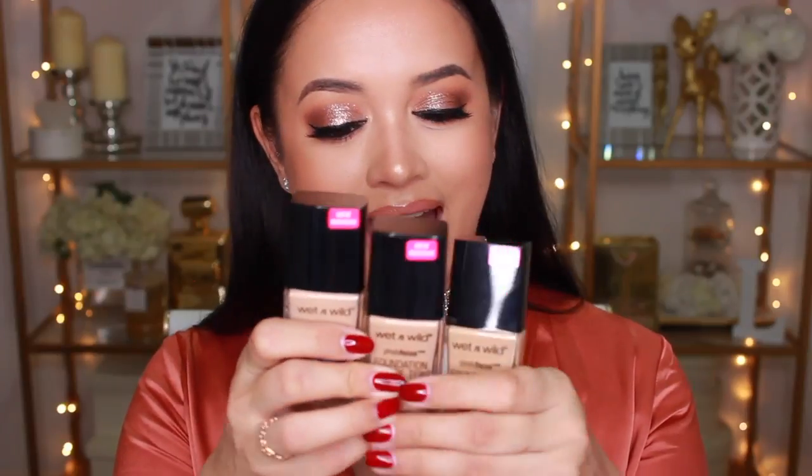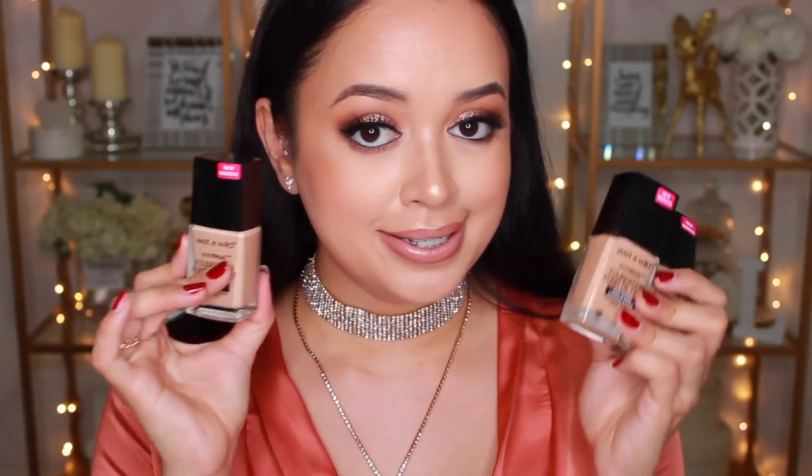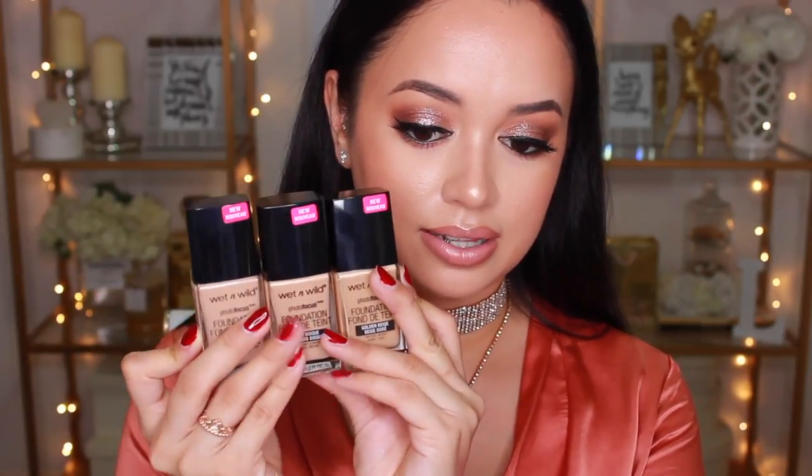I decided to purchase everything I would need to do a full face of makeup, and I had no problems doing that because Wet n Wild is super inexpensive — I feel like it's the equivalent of our Australis. First, I got the Wet n Wild Coverall Primer, which I've heard a lot of good things about. Of course, I also had to pick up the Photo Focus Foundation — I picked up three different shades at $5.99 USD each, since I wasn't exactly sure which shade I'd be. I'm so excited to test this out because I've heard so many good reviews.